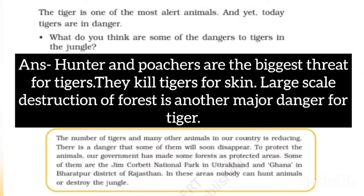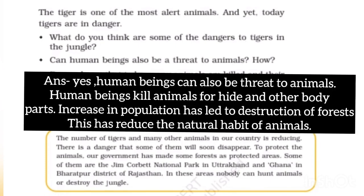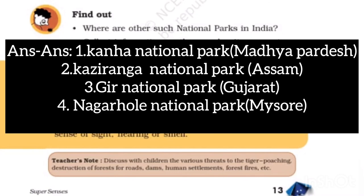Hunters and poachers are the biggest threat to tigers — they kill tigers for their skin. Large-scale destruction of forests is another danger. Can human beings also be a threat to animals? Yes, human beings kill animals for their hides and other body parts. Increase in population has led to destruction of forests, disrupting the habitats of animals.